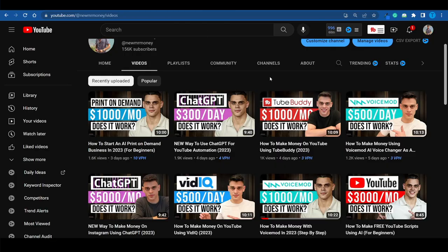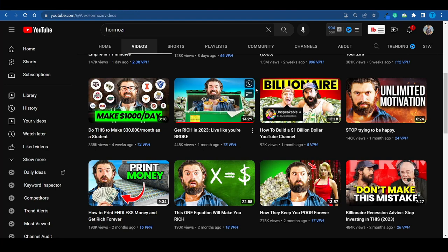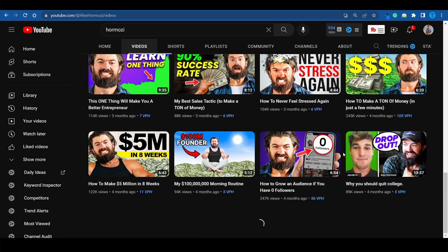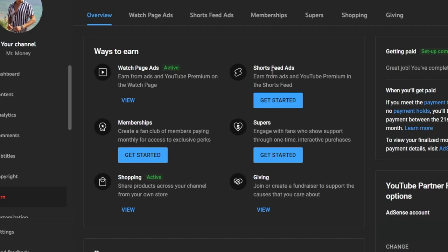YouTube has just released a major update. Back in the day, if you wanted to monetize content on YouTube, you would have needed to post longer videos and display ads on them — that is how you would have been invited to the YouTube Partner Program. From that point on, advertisers display ads on your videos, people watch them, and you get paid in ad revenue on a monthly basis. That's pretty much how it worked up until recently.